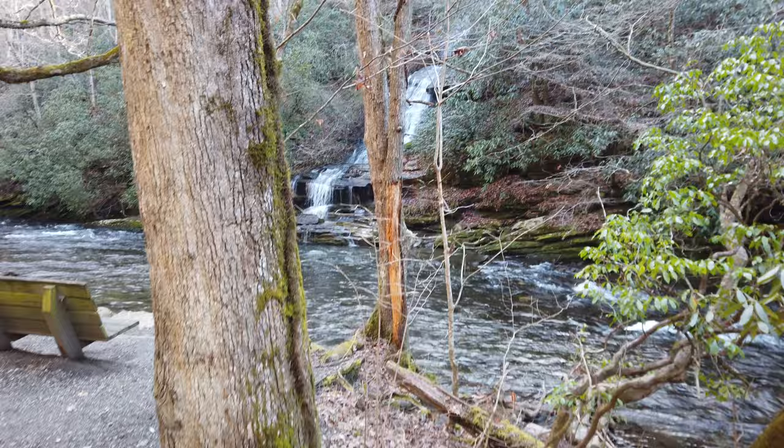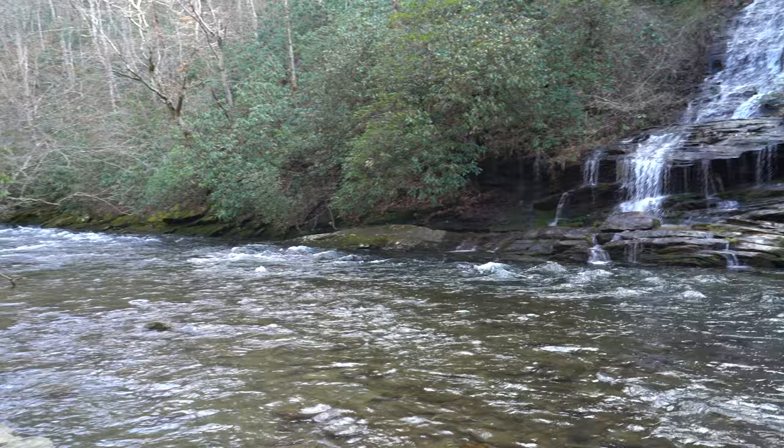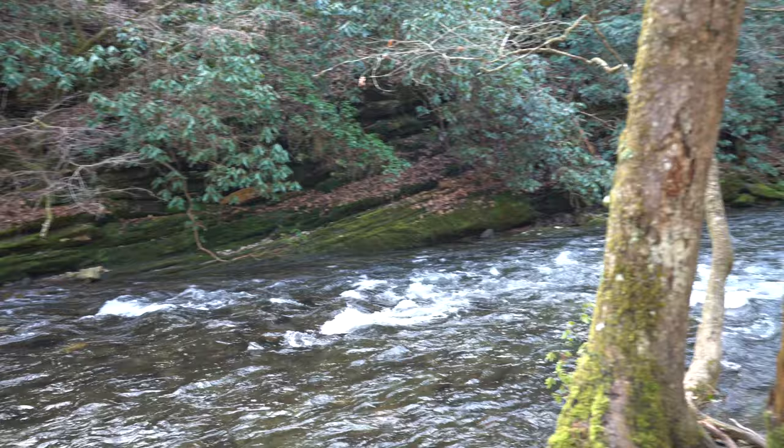The first waterfall is at just 0.1 miles. This is the Tom Branch Waterfall. It's super easy to get to, even for those that aren't super into hiking — it's super close to the roadway and you come upon this beautiful waterfall, so definitely recommend it even if you aren't a hiker. Now in the summertime, this river, the Deep Creek, is frequented by people with inner tubes and lots of others just swimming in the waters.